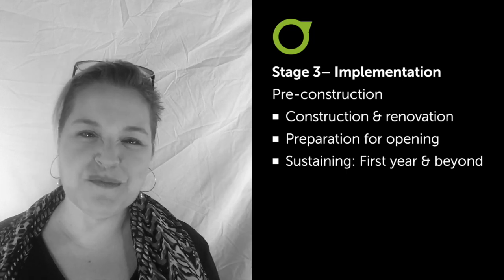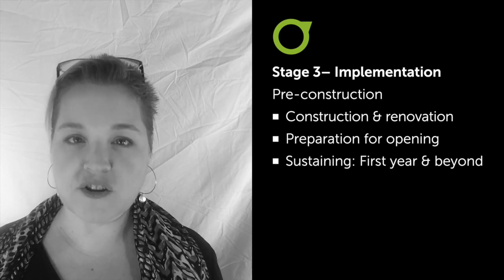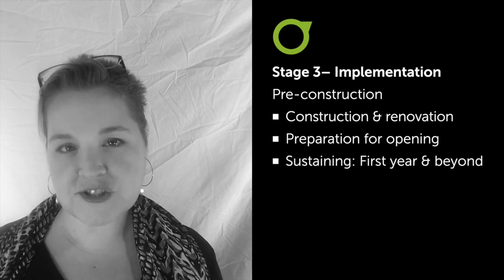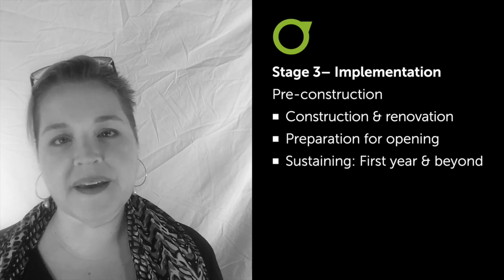Stage 3 is kind of the most exciting, and that's Implementation. After all of this work, we're now ready to hire our general manager. That general manager is going to help to get the store open and run it. We also might be hiring a project manager to oversee construction. During this phase we're going to be doing store design, store layout, picking equipment, setting product policies, developing relationships with vendors, developing relationships with local farmers, hiring the rest of the staff, and actually building the thing.